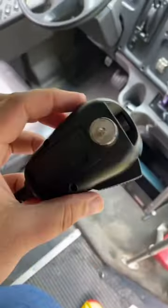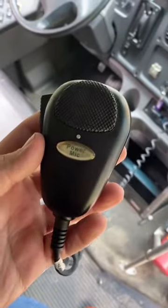By the way, this is what the mic looks like — just a regular basic old mic, it's really cool. So let me know what kind of videos you want me to make on this bus, and maybe I'll feature your comment. Thanks for watching.